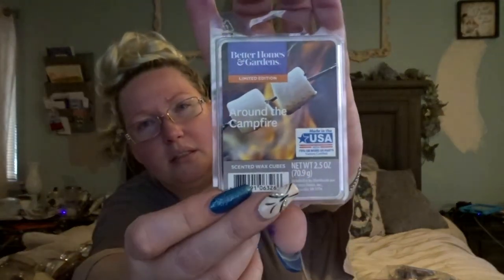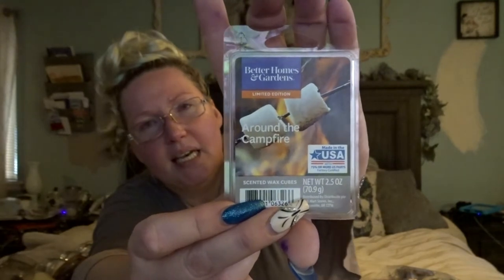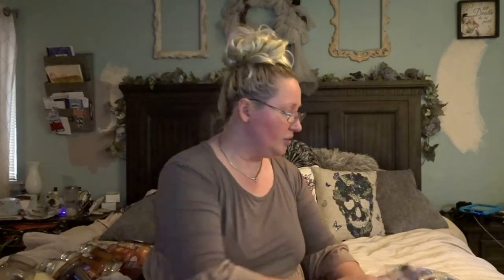This is Better Homes and Gardens Around the Campfire. It has the marshmallow and that campfire smell — it smells like toasted marshmallow. This is really good for a fall night if you're in the mood for that campfire smell but can't go outside. We live in Colorado and right now we're under a burn warning, so we can't have a bonfire out back. Every now and then when you crave that scent, this one is really, really good.